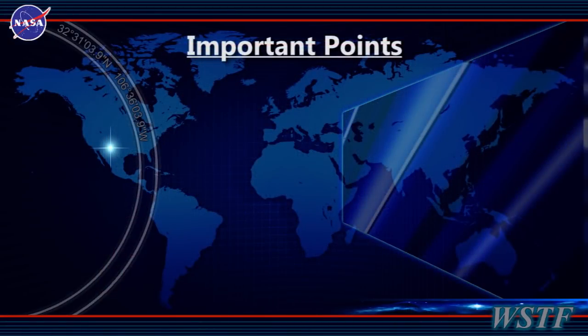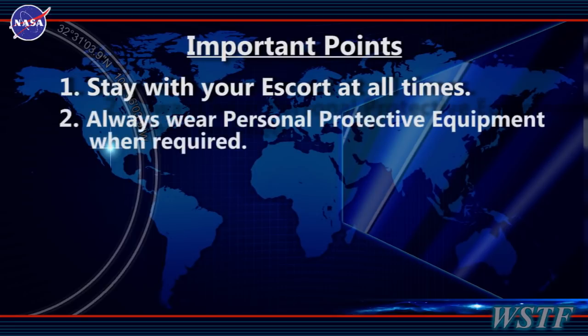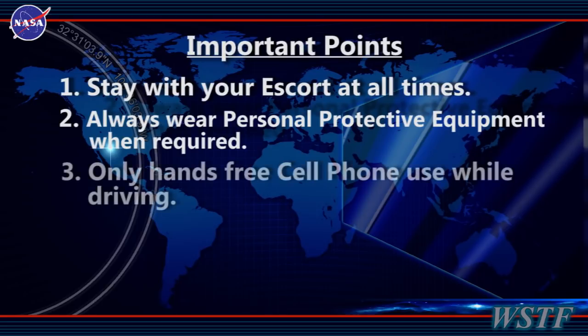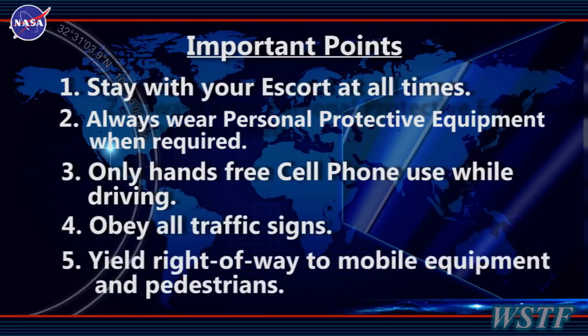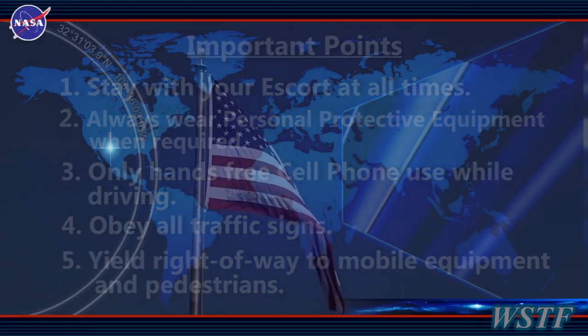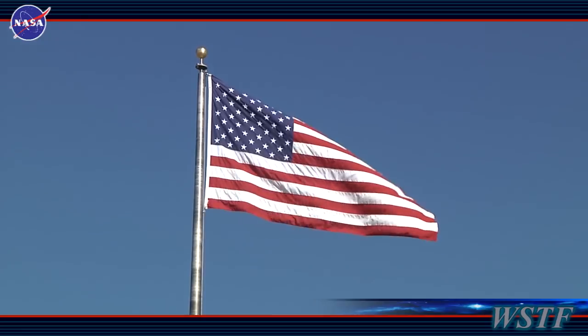Remember these important points: stay with your escort at all times; always wear personal protective equipment when required; only hands-free cell phones can be used while driving; obey all traffic signs; yield right away to mobile equipment and pedestrians. Enjoy your time here and thank you for visiting the White Sands Test Facility.